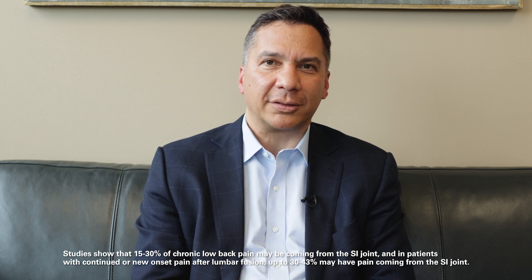In patients who have had previous spine surgery, 40 percent can have SI joint dysfunction.